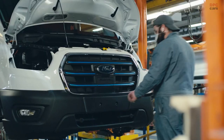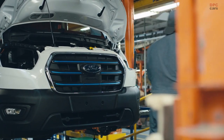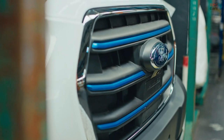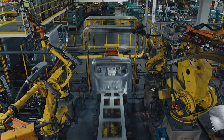Ford E-Transit, the electric version of America's best-selling commercial van and the first of two all-electric vehicles purpose-built for Ford Pro commercial customers, is now shipping across the U.S. The popular E-Transit already has more than 10,000 orders for businesses of all sizes, and Ford is working on ways to increase production.